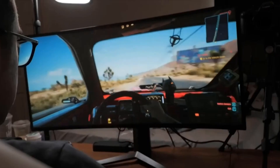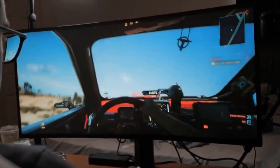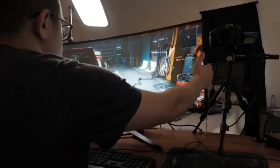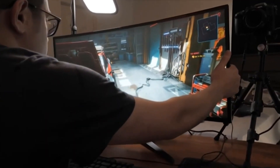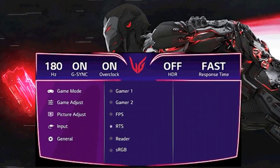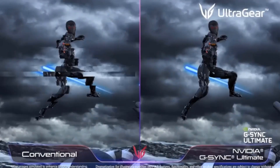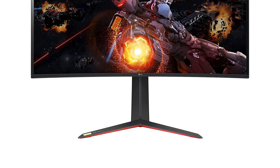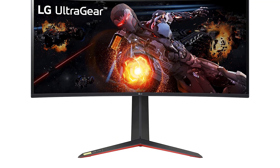It also gets brighter, which is great if you want to use it in a bright room. The LG has native G-Sync support like the Dell, which can take full advantage of your Nvidia graphics card. Even if you have an AMD graphics card, FreeSync works without issue over DisplayPort. The gaming experience is great — it has a quick response time at any refresh rate for minimal motion blur, and motion looks smooth especially at higher refresh rates, even without a backlight strobing feature.